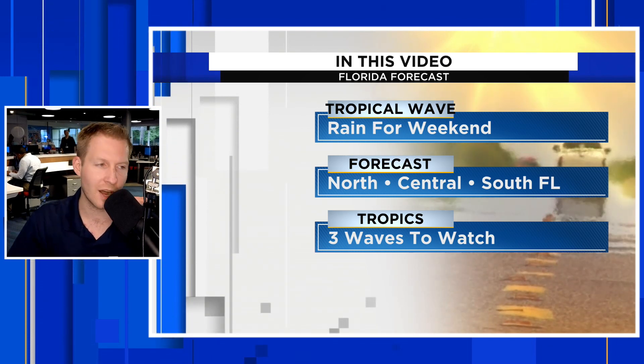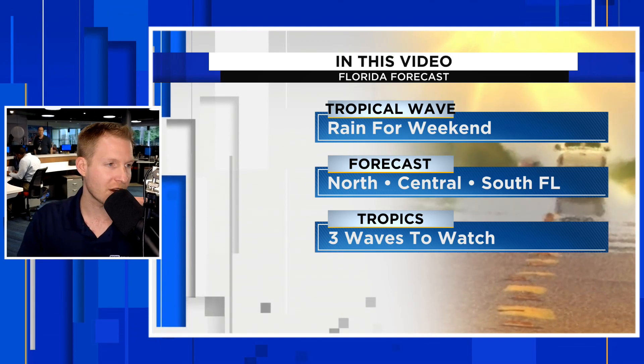There are still three waves to watch in the Atlantic. We're going to break all that down and check in on those development chances. Before we get into the video, take a look at the crazy dry air plunging into the panhandle. Hit subscribe if you want to stay updated on all things weather in the state of Florida. If you happen to find this content helpful or informative, please give it a thumbs up — it really does help us out a lot.